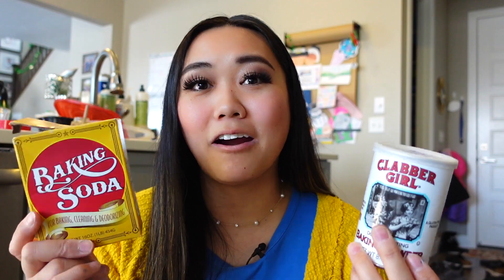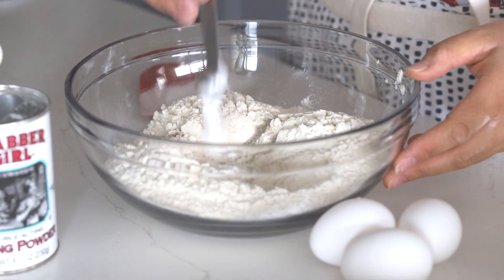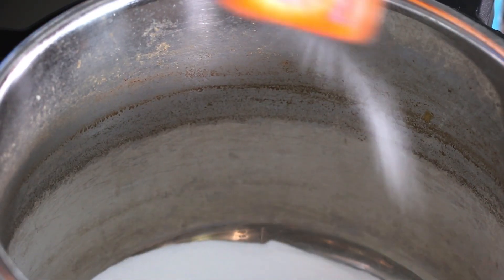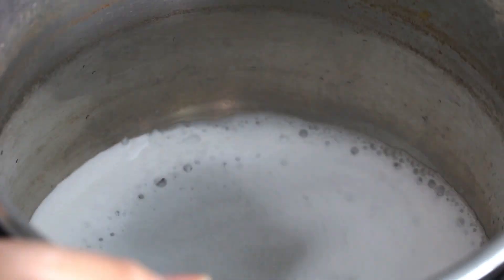The last essential — and this is only essential if you're really going to bake — is baking soda and baking powder. You can use both of these in cooking and cleaning too, but if you're a baker you definitely need them. My one tip is to put the date that you opened them on the containers, so you know how old they are and how active they still are.